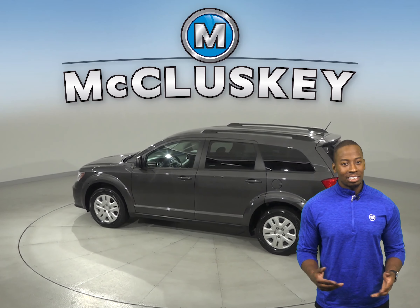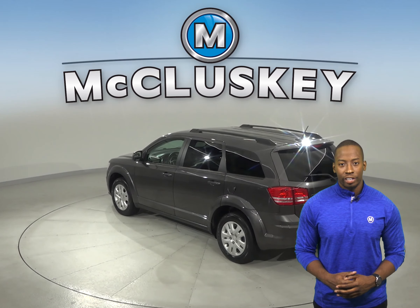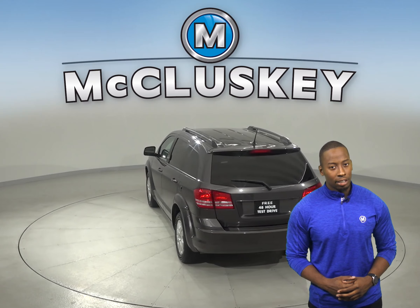With about 98,000 miles on the odometer, this Dodge Journey will be covered by our free lifetime mechanical warranty for unlimited miles and unlimited years.